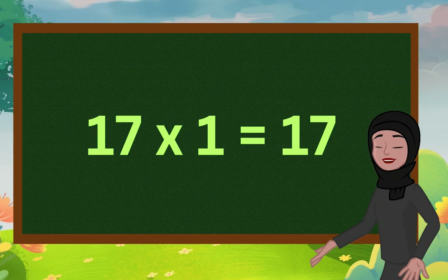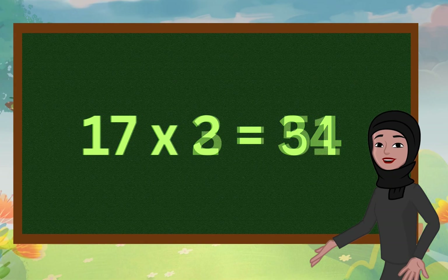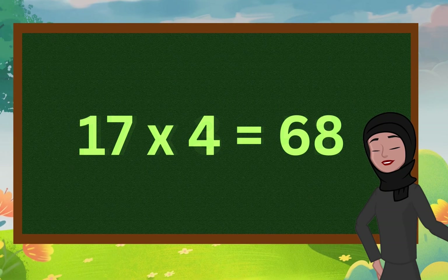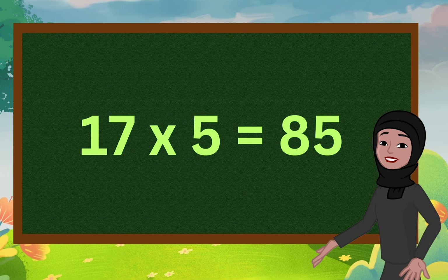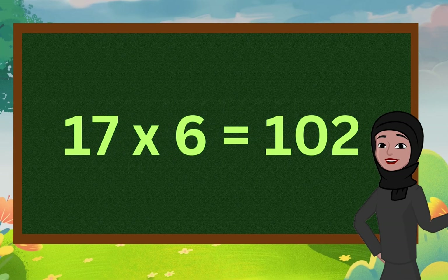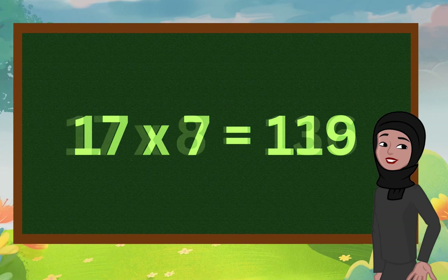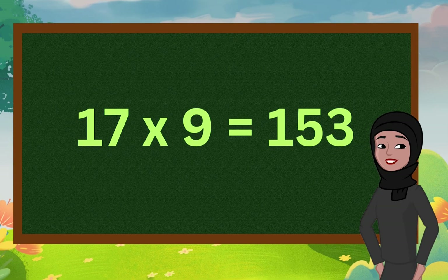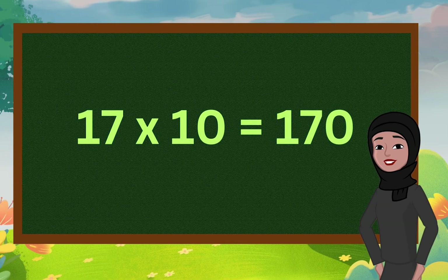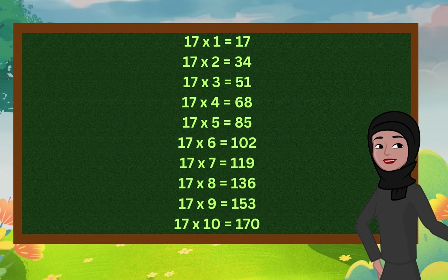Seventeen ones are seventeen. Seventeen twos are thirty-four. Seventeen threes are fifty-one. Seventeen fours are sixty-eight. Seventeen fives are eighty-five. Seventeen sixes are one hundred two. Seventeen sevens are one hundred nineteen. Seventeen eights are one hundred thirty-six. Seventeen nines are one hundred fifty-three. Seventeen tens are one hundred seventy.